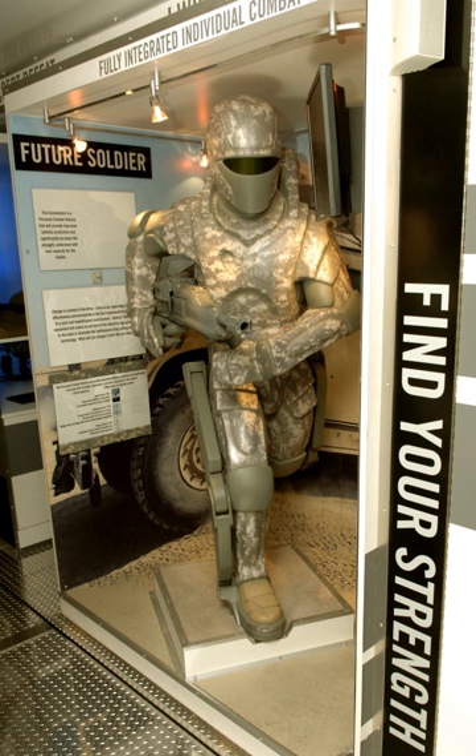An exosuit with a web structure called Warrior Web was designed to improve a soldier's ability to carry loads and reduce injury risk. The Defense Advanced Research Projects Agency launched the Warrior Web program in September 2011. The suit featured pulleys and gears designed to mitigate risks of musculoskeletal injuries and fatigue, working by imparting joint torque at the ankle, knee, and hip joints. From 2014 to 2017, the Army Research Laboratory was tasked with testing the prototype at the Performance and Equipment Advanced Research Facility at Aberdeen Proving Ground, MD.